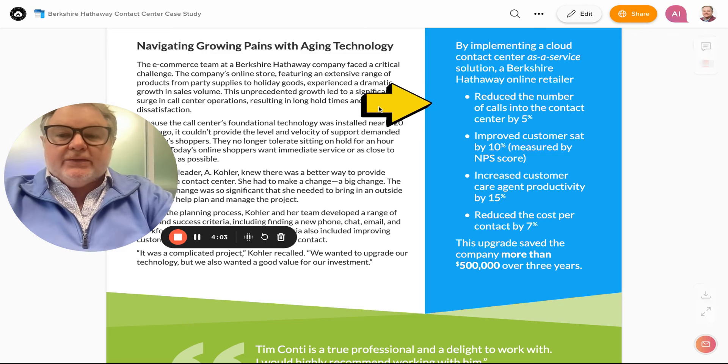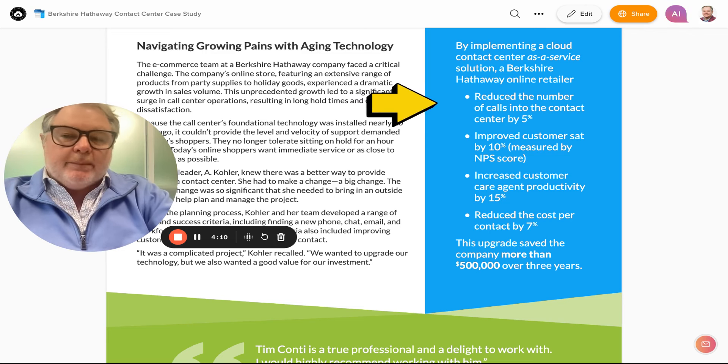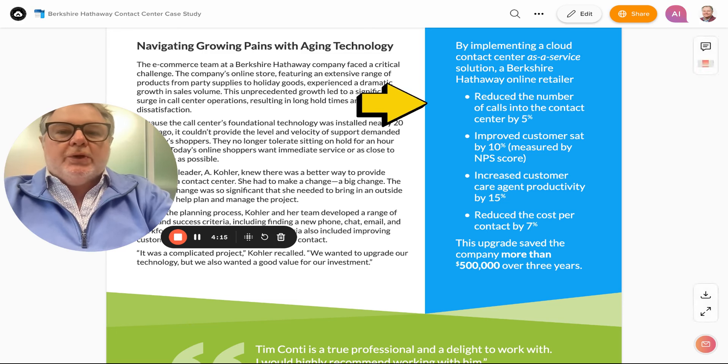That's what I have for you today as far as the case study. If you'd like to talk about your current call center operation and how we might improve it, definitely drop a comment or click the link to book a call, and we will get you squared away.